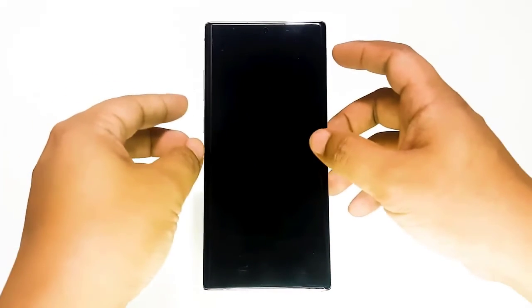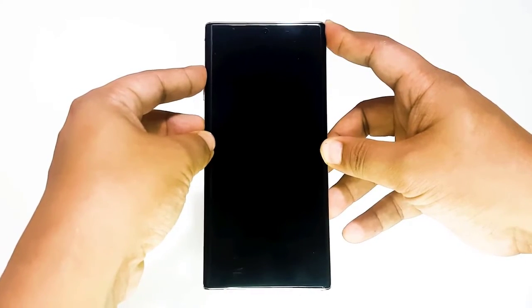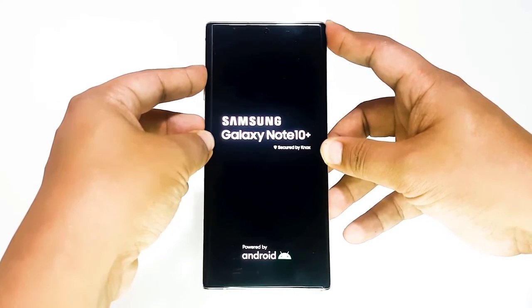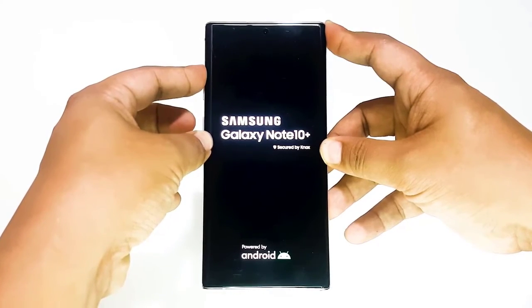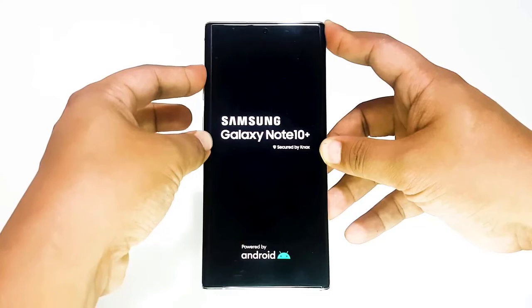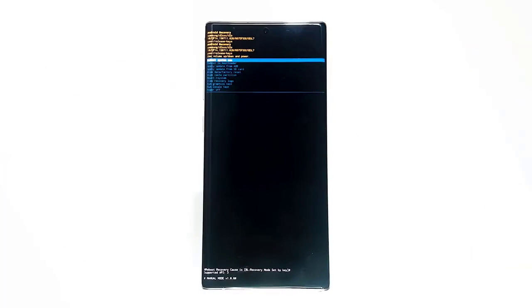If your phone is not booting up, or it boots but the Settings menu is inaccessible, the Recovery mode method can be helpful. First, you need to boot the device to Recovery mode. Once you successfully access Recovery, that's when you begin the proper factory reset procedure. It may take some tries before you can access Recovery, so be patient and simply try again.